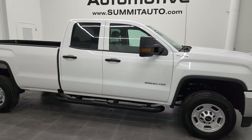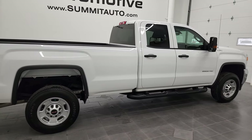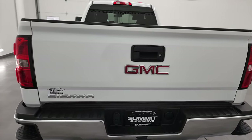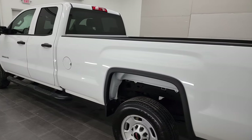Hey, this is Brett and this 2017 GMC Sierra 2500 Double Cab Long Box is stock number 12909Z. We're here at Summit Automotive in Fond du Lac, Wisconsin, your new and used heavy-duty truck headquarters.